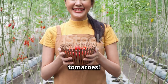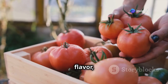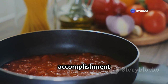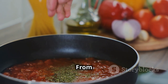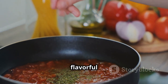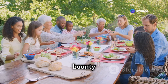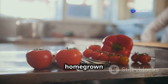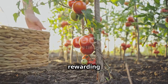Congratulations on successfully growing your own delicious tomatoes! There's nothing quite like biting into a sun-warmed tomato bursting with flavor, knowing you nurtured it from seed to harvest. Celebrate your accomplishment by using your homegrown tomatoes in your favorite recipes — from fresh salads and salsas to flavorful sauces and pizzas, the possibilities are endless. Share your bounty with friends and family, spreading the joy of gardening and the taste of fresh, homegrown goodness.